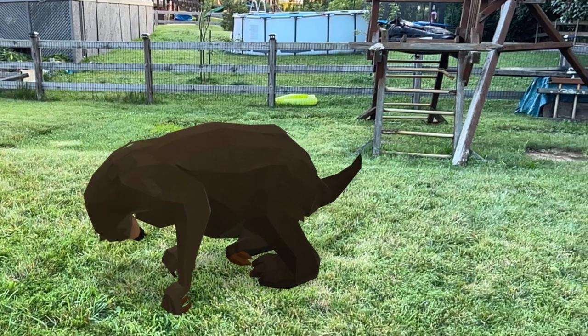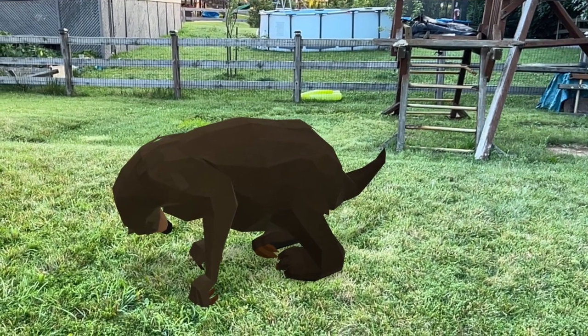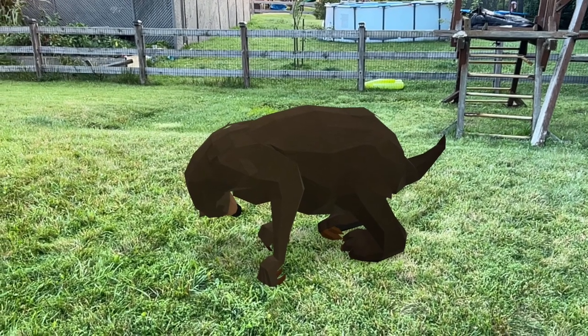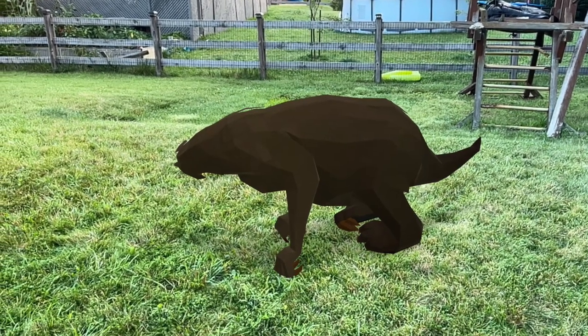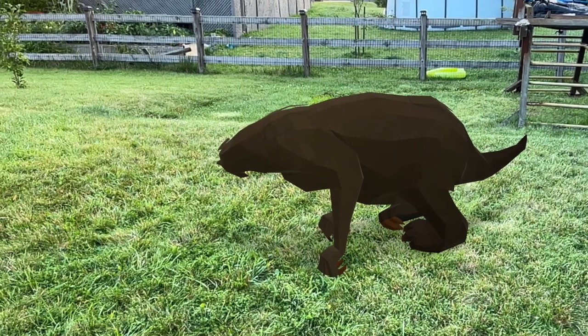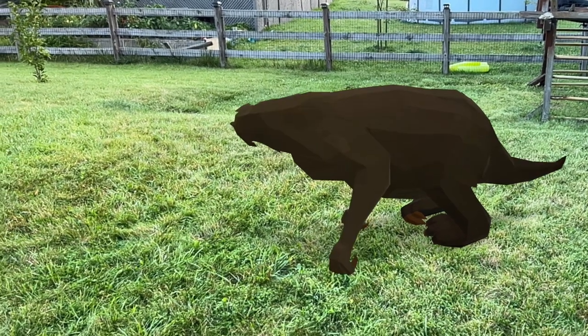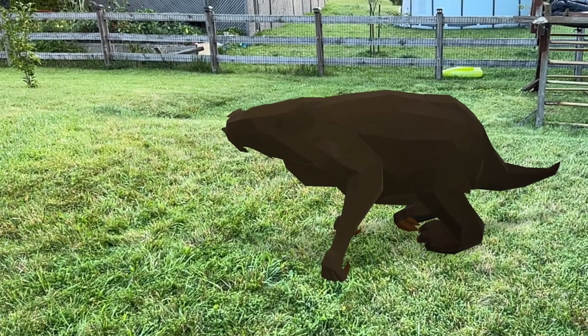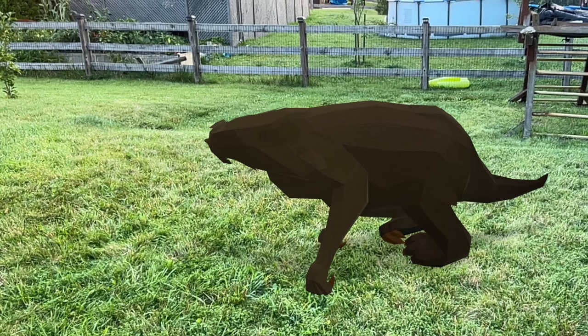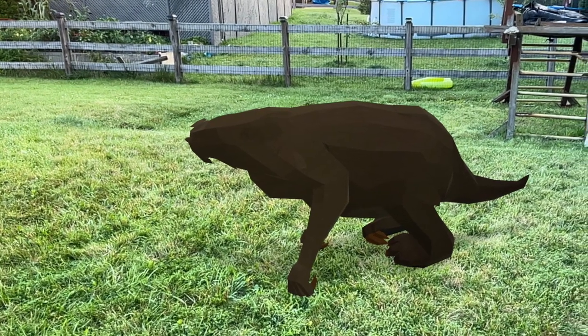Like other species of ground sloths, the Shasta ground sloth — despite being very small for a ground sloth — its size was protection, and its sharp claws were used for defense as well. When they get scared, they stand on their back legs using the short stout tail for balance, and then slashing at an attacker with its long sharp claws.